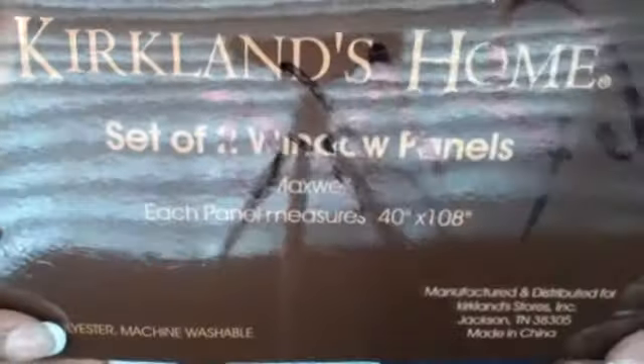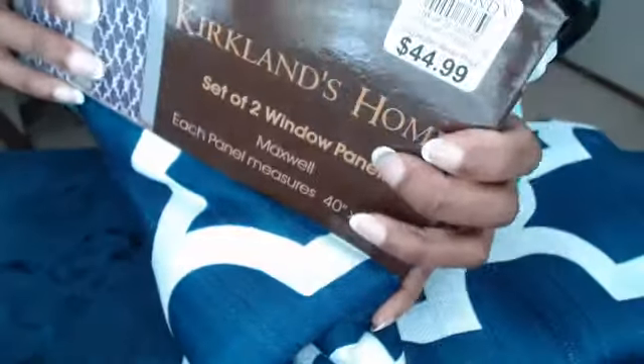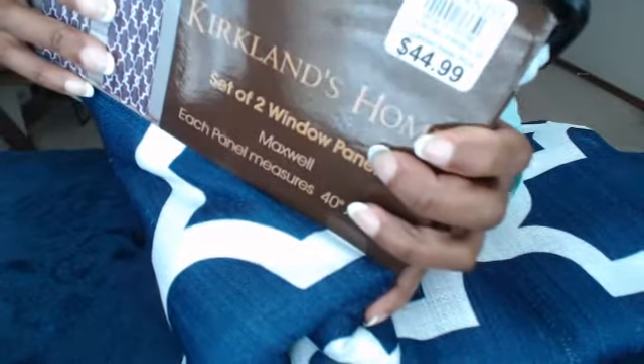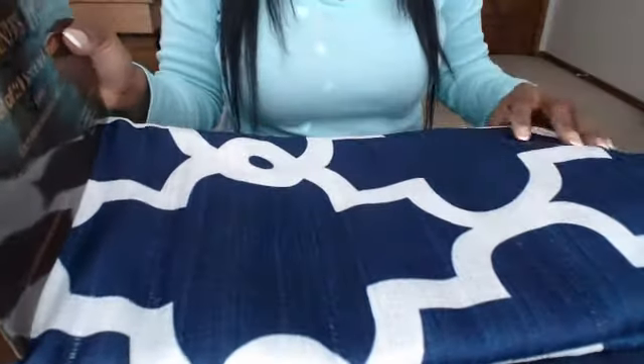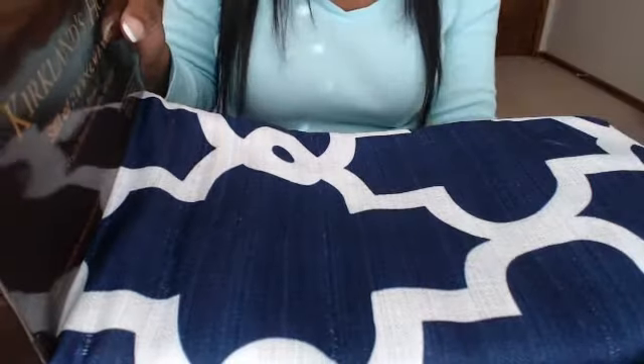From Kirkland's, I got these navy blue curtains — window panels, 40 by 108 inches — for my living room. The regular price was $44.99 but I think they were on sale for around $32. Right now there are no curtains in my living room, and I can't wait to get these up. It's such a good price.